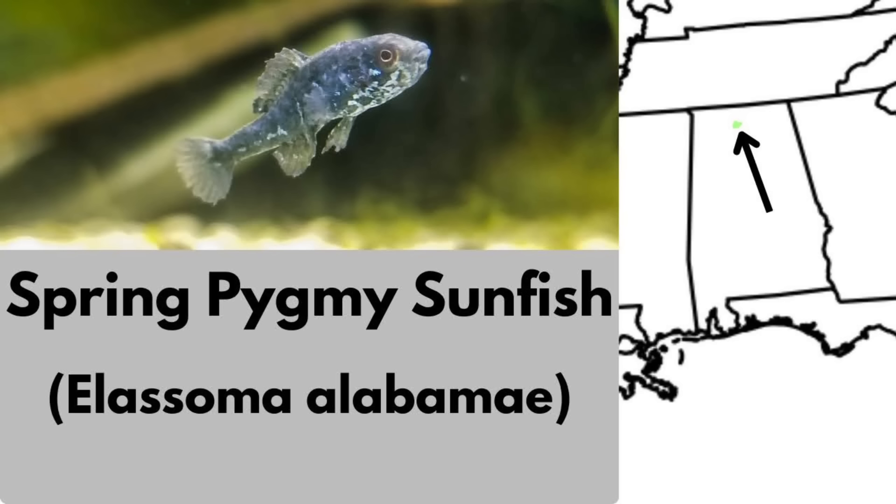The spring pygmy sunfish is a tiny fish found only in spring-fed wetlands of central Alabama. It dwells in shallow vegetated springs and backwaters, and adults only reach 1 to 2 inches. Adult males will develop a colorful display during breeding. Because of its limited spring habitat, it was placed on the US endangered species list in 2013.